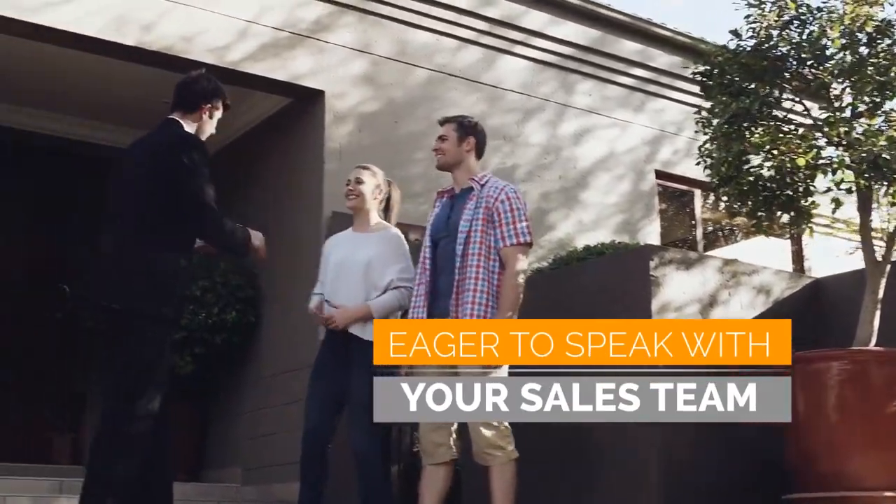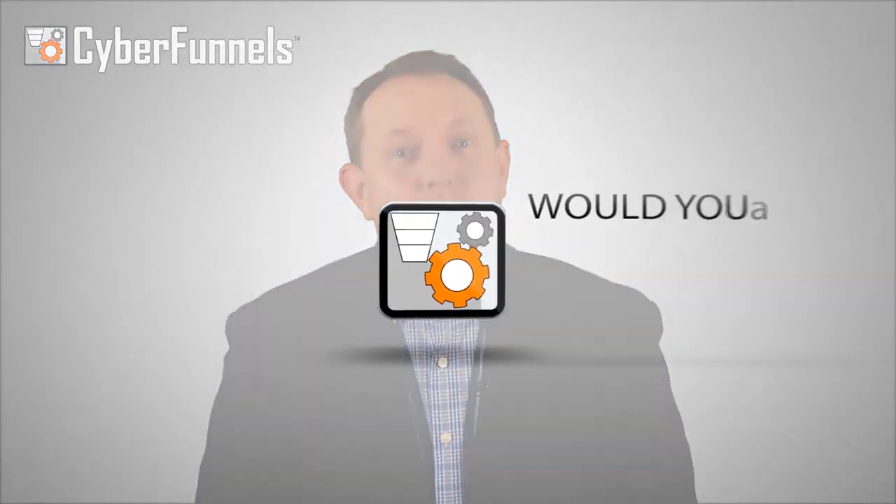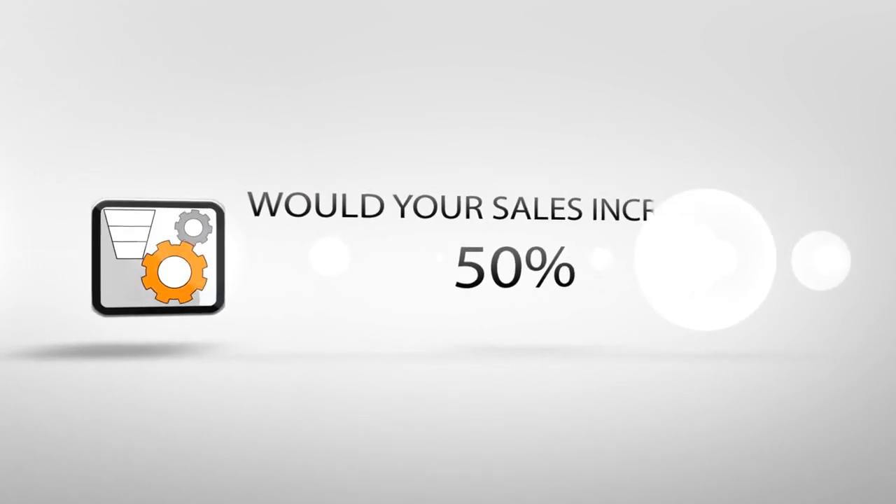As a result, every prospect will know exactly what you offer. They'll be price conditioned and eager to speak with a member of your sales team. Imagine if every one of your prospects got the perfect pitch every single time and no one ever slipped through the cracks or was forgotten. Imagine if your salespeople spent their time closing deals instead of prospecting. Imagine if you had access to this type of system but your competitors didn't. Would your sales increase 10%, 20%, 50%? Incredible, right?